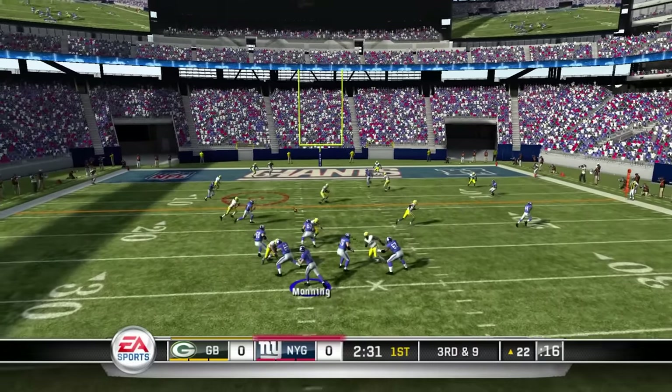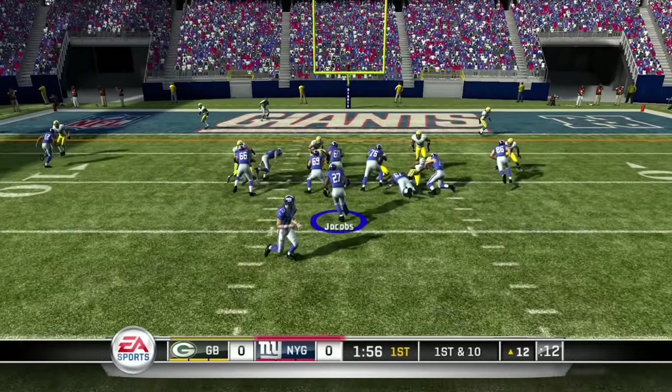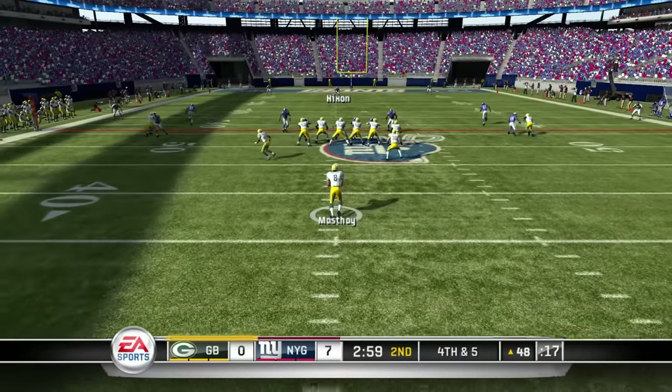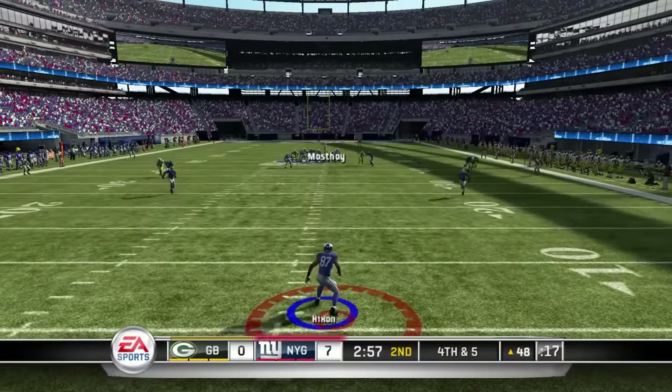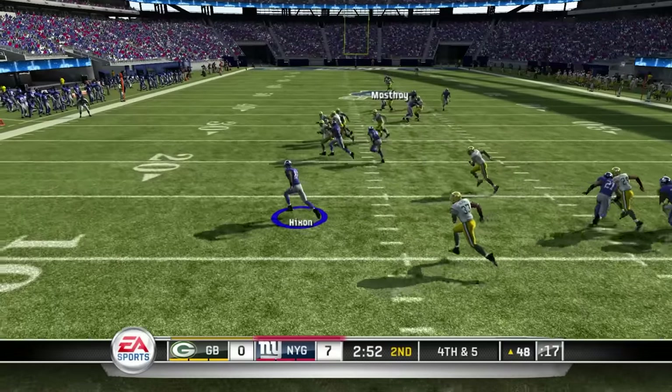Another new addition was the strategy pad, something I don't really like. It hides audibles, hot routes, and shifts behind an extra button press, which just slows everything down. It's not a big deal, but it's worth mentioning. The new locomotion system makes player movement feel a lot more refined, and the AI blocking is a lot better than in Madden 10.